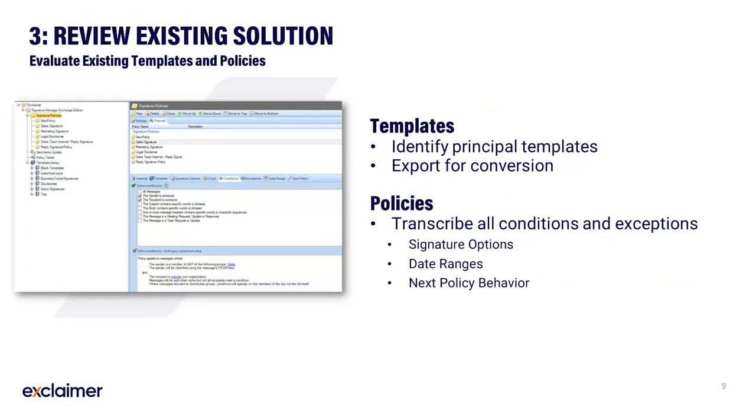Should you not desire a clean start, we would greatly recommend reviewing your existing setup. This will typically involve identifying your most important master templates — those signatures that all other designs are based upon. Whilst you can recreate these templates yourself later, it might be a good idea to discuss the use of Exclaimer's template services to convert them for you. Pay heed to your policies too. We recommend transcribing all conditions and exceptions for each policy, including signature options, date ranges, and next policy behaviour. This will greatly assist later when you need to re-establish the rules for signature application.